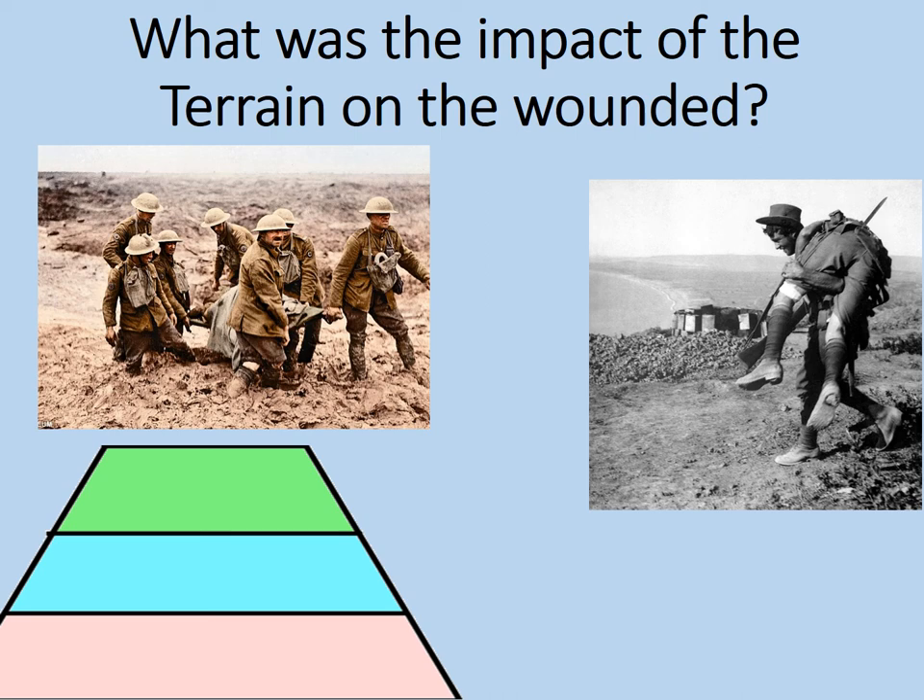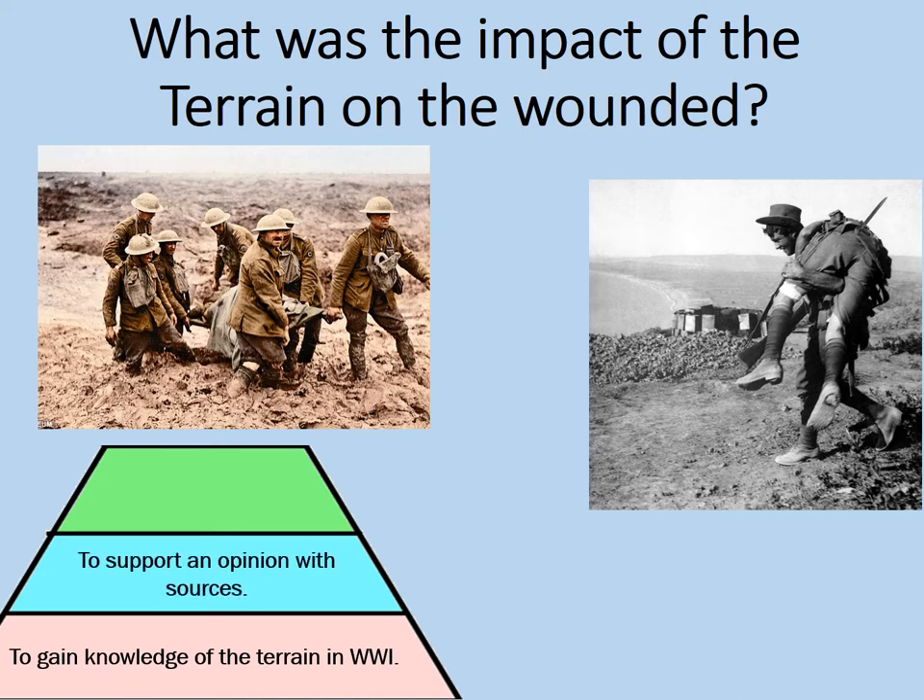Welcome to this online lesson considering what was the impact of the terrain of the First World War on the wounded. The aims of this lesson are to gain knowledge of the terrain in World War I, and therefore to support an opinion with sources and to evaluate those sources, bearing in mind our newly gained knowledge on the terrain of World War I.